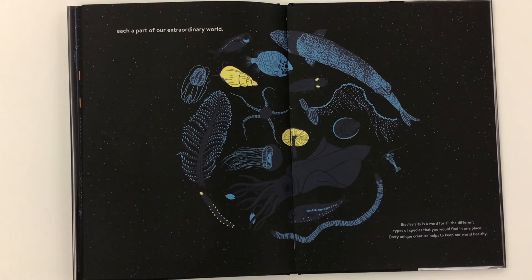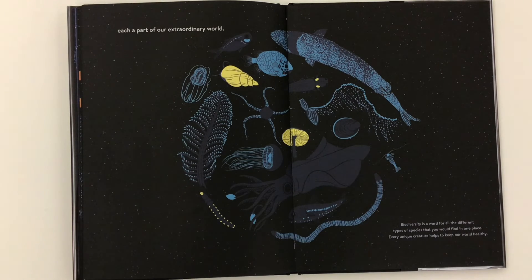And each are a part of our extraordinary world. Biodiversity is a word for all the different types of species that you would find in one place. Every unique creature helps to keep our world healthy.